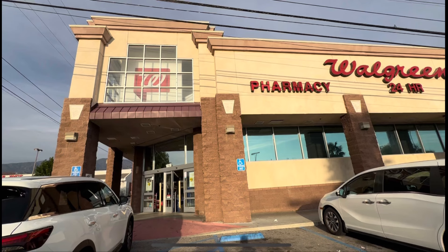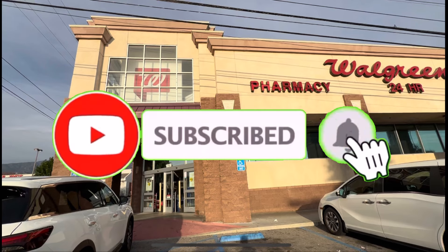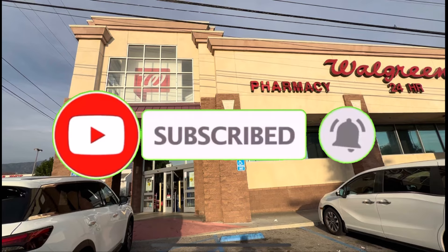If you are new here, welcome! And if you are a returning subscriber, welcome back — thank you for always tuning in. If you are not subscribed yet, please consider subscribing and don't forget to hit that notification bell so you'll be notified every time I upload a new video.